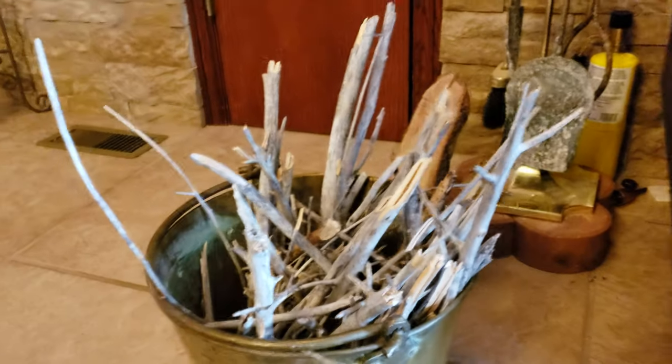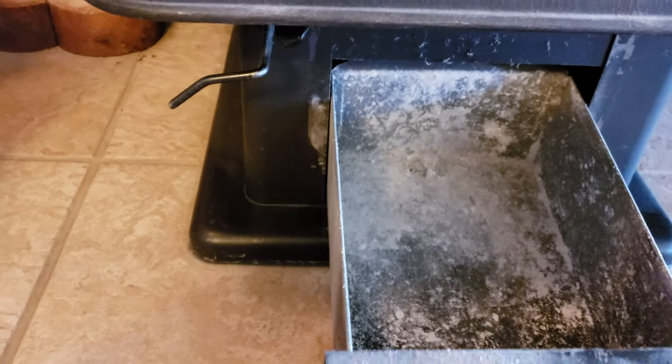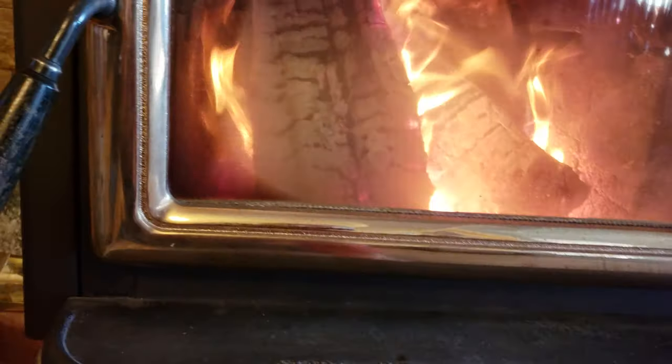Easy lighting — we just take some kindling, a little propane torch, and light it up and get her going. There's an ashtray down below with a little trapdoor if you want to open it up and get all the ash out. I usually just scoop it in there unless I'm cleaning the stove completely.